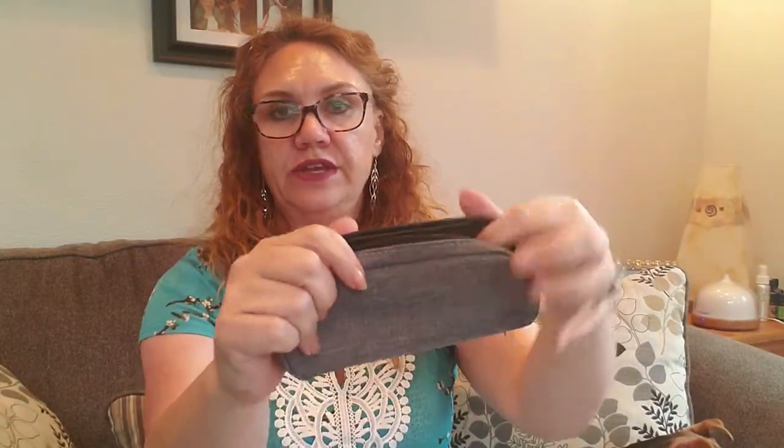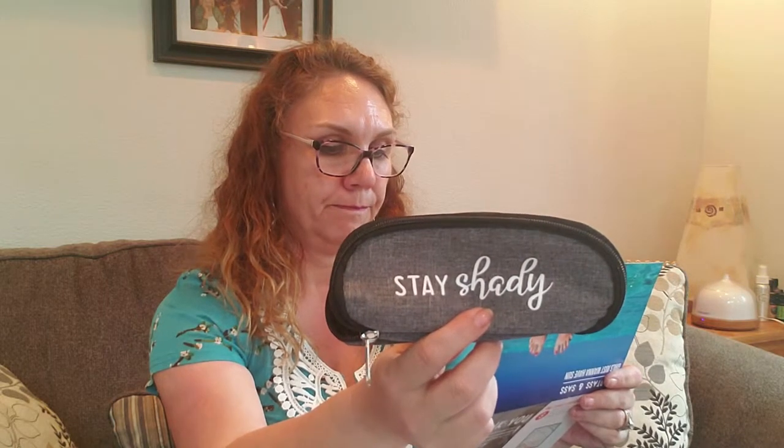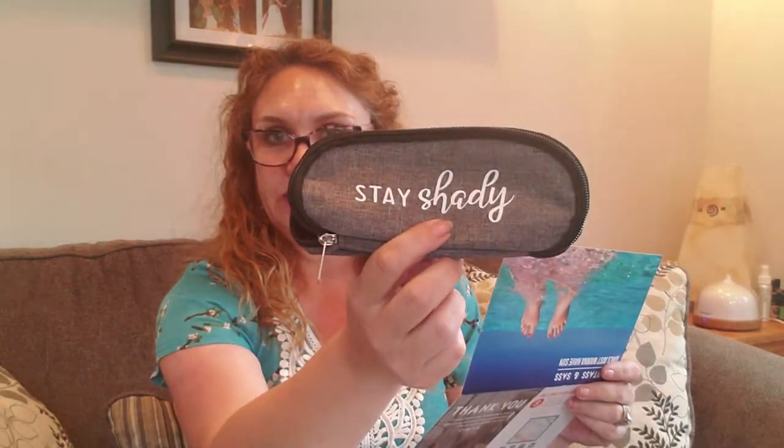Next we have Stay Shady — looks like a sunglasses case, which is good. I definitely need one for throwing in my purse because I have a bad habit of wearing my sunglasses into the office and then realizing I don't have a case because it's in the car. So to have a nice smooshy one that's not going to take up a lot of room in my purse is awesome. Stay Shady sunglasses case — this heather gray case will keep your sunnies looking sharp and protect your glasses from scratches and smudges. That's a $10 value.